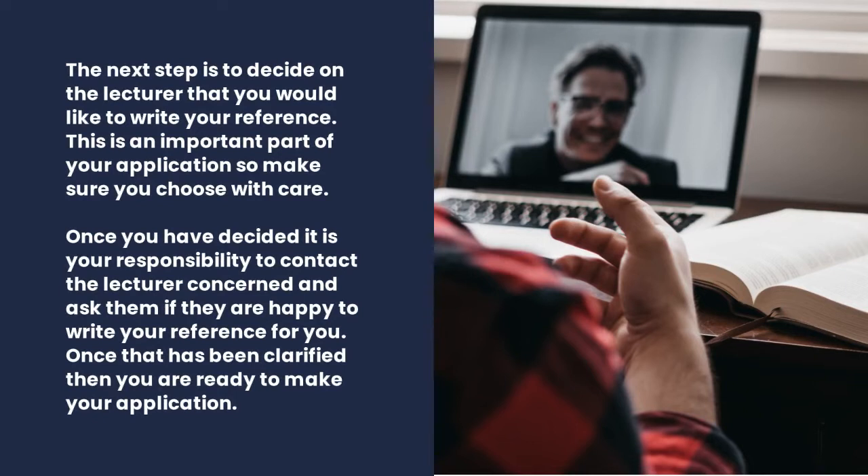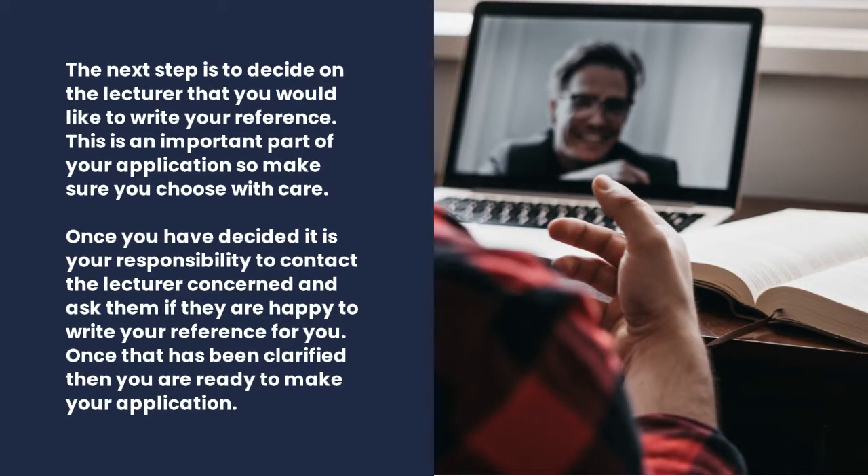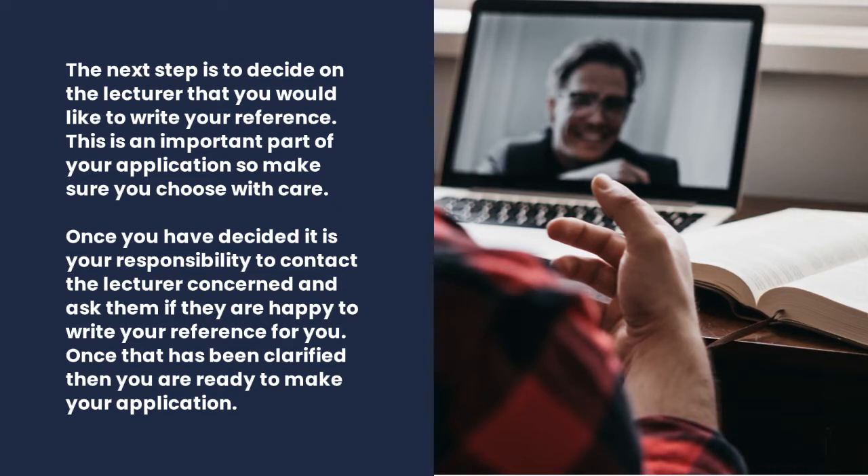The next step is to decide on the lecturer that you would like to write your reference. This is an important part of your application, so make sure you choose with care. Once you've decided, it's your responsibility to contact the lecturer concerned and ask them if they're happy to write a reference for you. Once that has been clarified, you are ready to make your application.